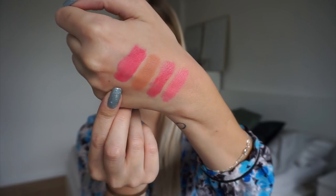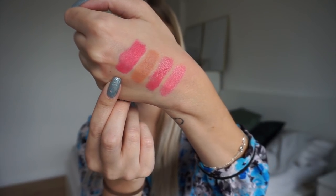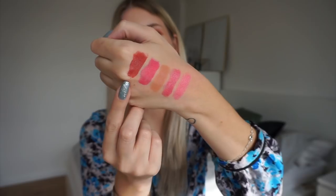The fourth lipstick is another one from Primark, which is funny. It again doesn't have a shade name — just the number combination PS 2495-00. And there we have the Primark lipstick swatched on my hand. For the final lipstick of this round we have another MAC, and this one is in Chili. And there we have Chili swatched on my hand.